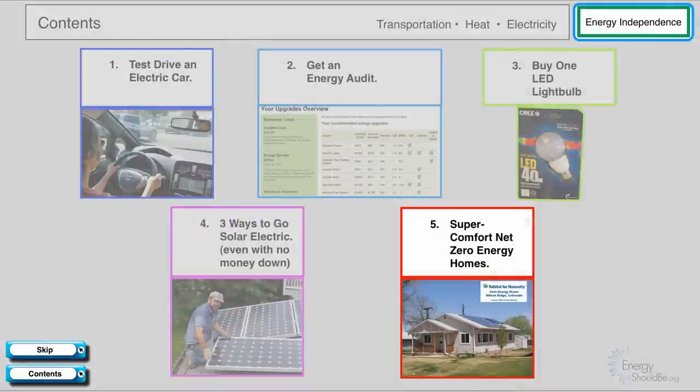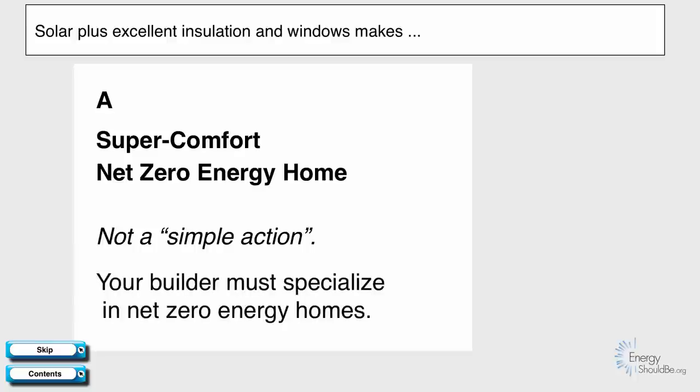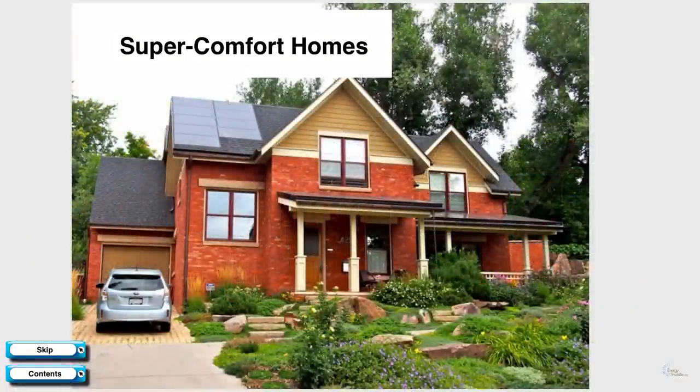For extra credit, we'll talk about a fifth topic. If you take solar and excellent insulation and windows, you get a super comfort net zero energy home — a home that produces as much energy as it consumes over the course of the year that's also super comfortable. This isn't a simple action; you'll need to be building a new home or doing a major remodel, and your builder will need to specialize in these kinds of homes. Here's an example at the low end from Habitat for Humanity, a moderate super comfort home, and a high-end super comfort home — all with very low energy bills and extremely comfortable.